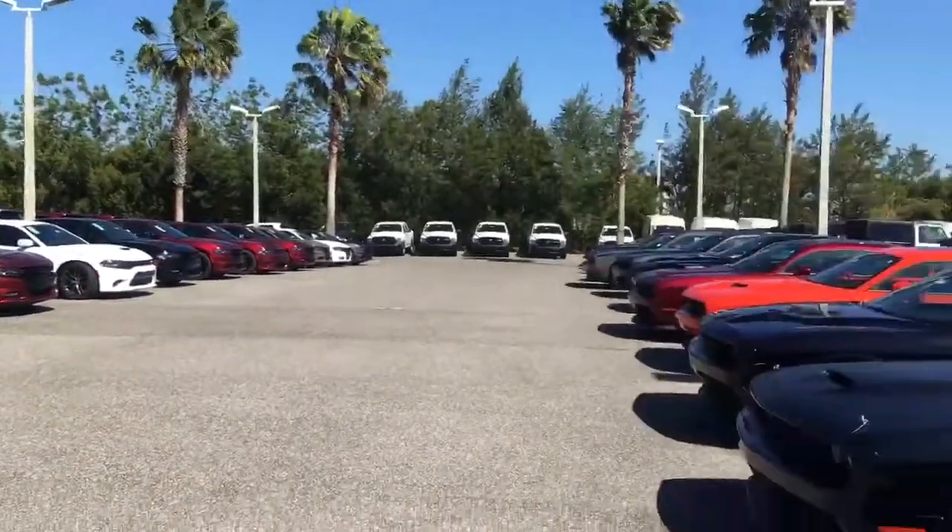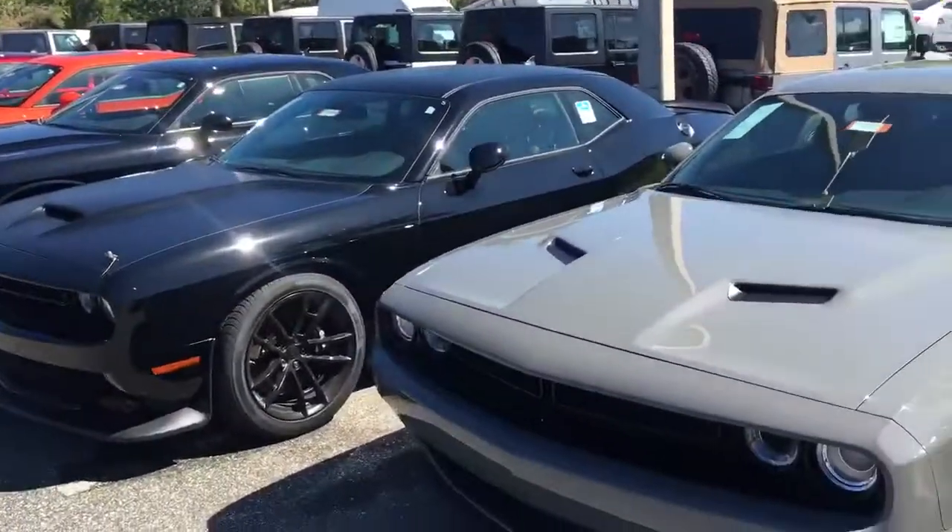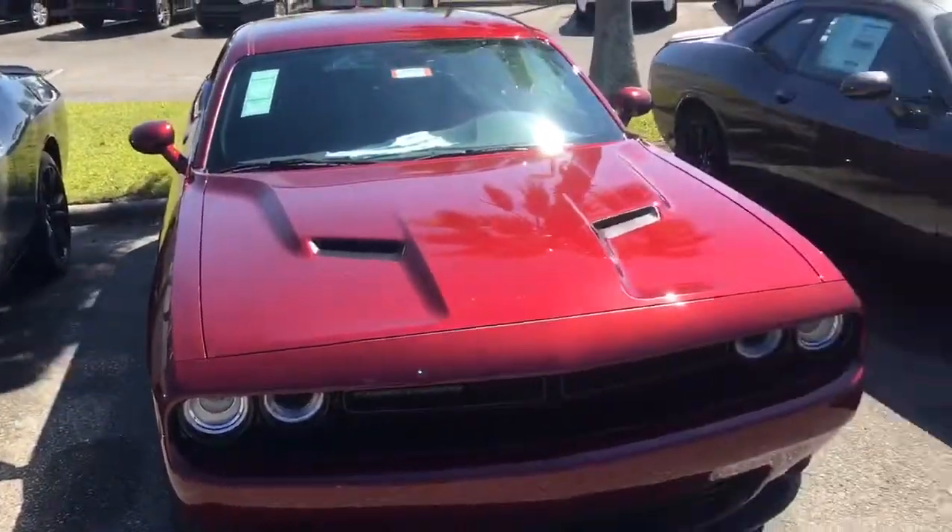Good afternoon, Steven. This is Jarrett from Greenway Chrysler Dodge Jeep Ram. I just wanted to send you a little bit of information on some of our Challengers that we have here.